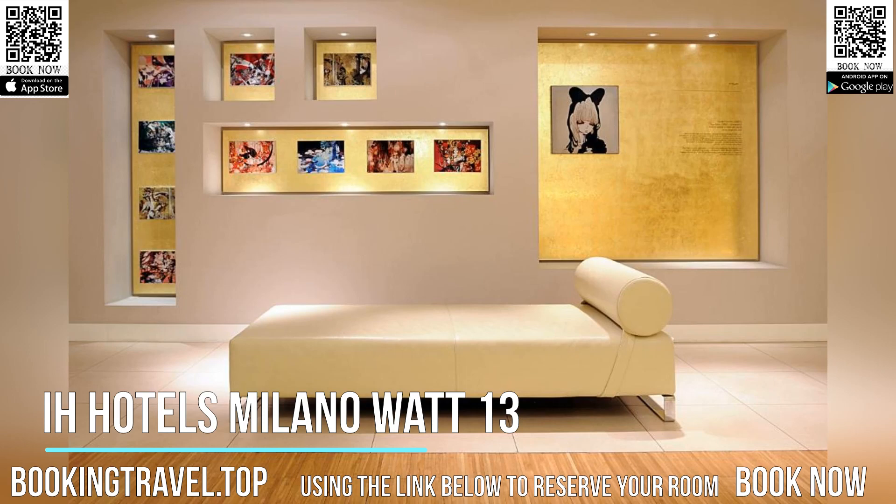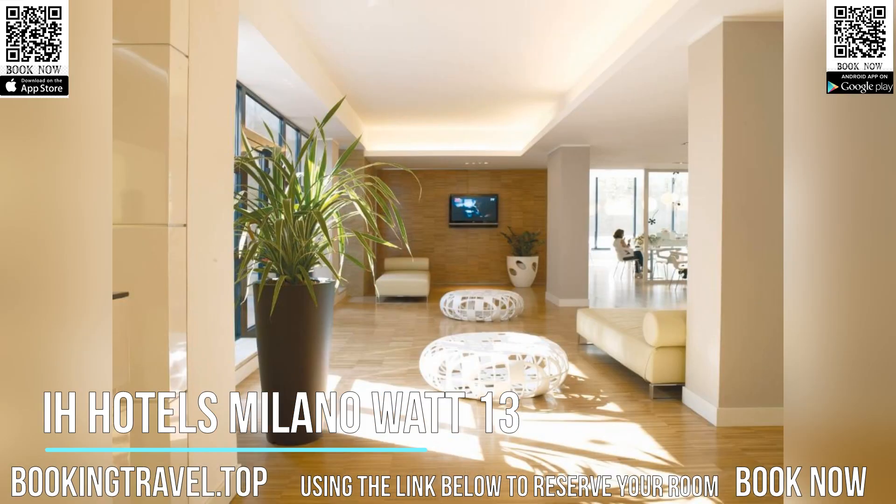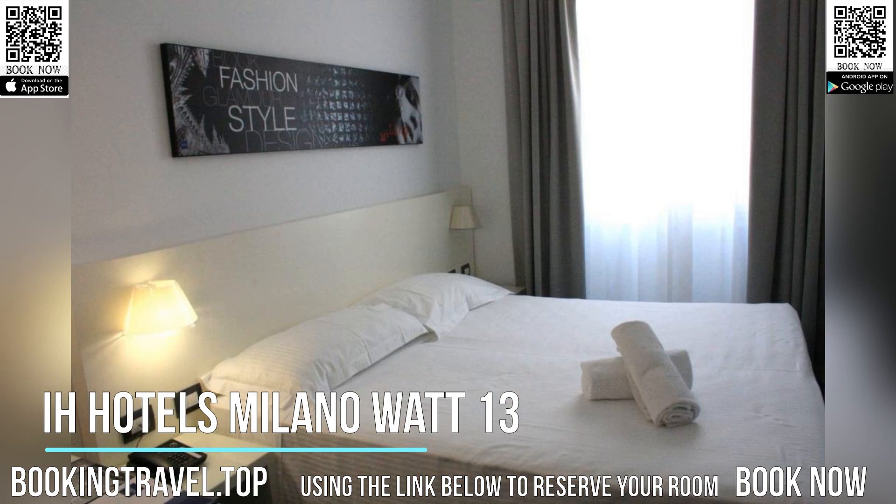Breakfast is served in the dining room and includes homemade pastries and cakes, and fresh seasonal fruit. In the evenings, an Italian aperitif with cocktails and snacks is served in the bar area next to the lobby. Guests can relax and enjoy sport events broadcasted on Sky TV.